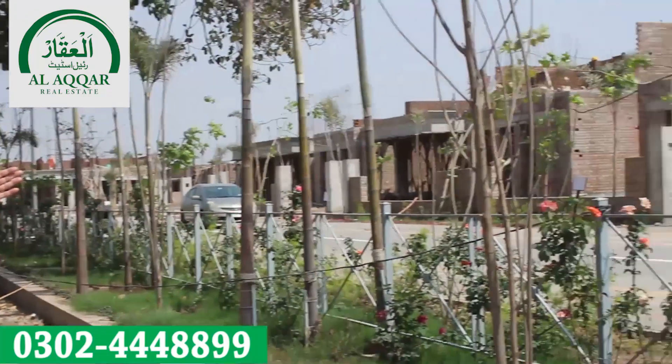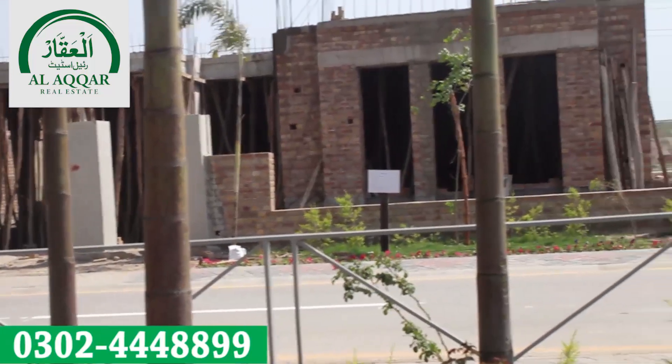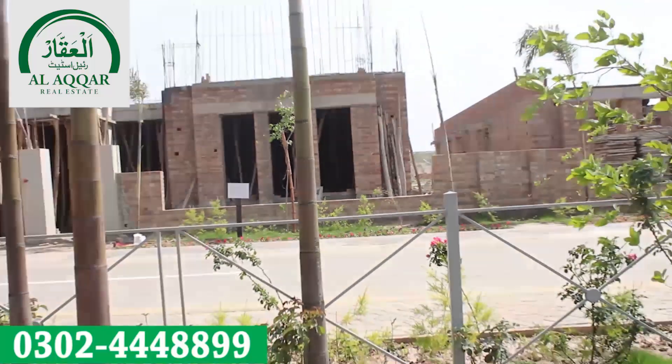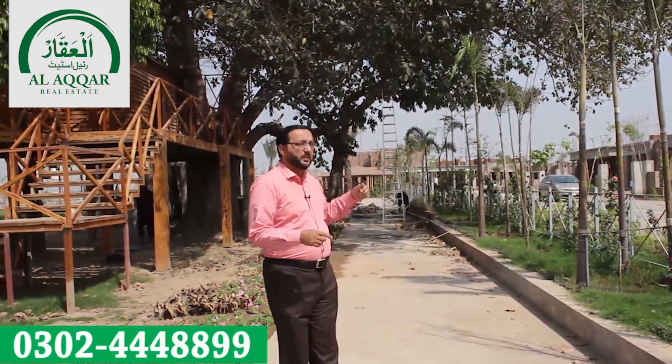This is a tree house. On both sides we have construction of villas. If we look at this side, we have construction of Mediterranean villas — the grey structure is almost complete on the first floor. If we look at the other side, there are also villas being built at the back.